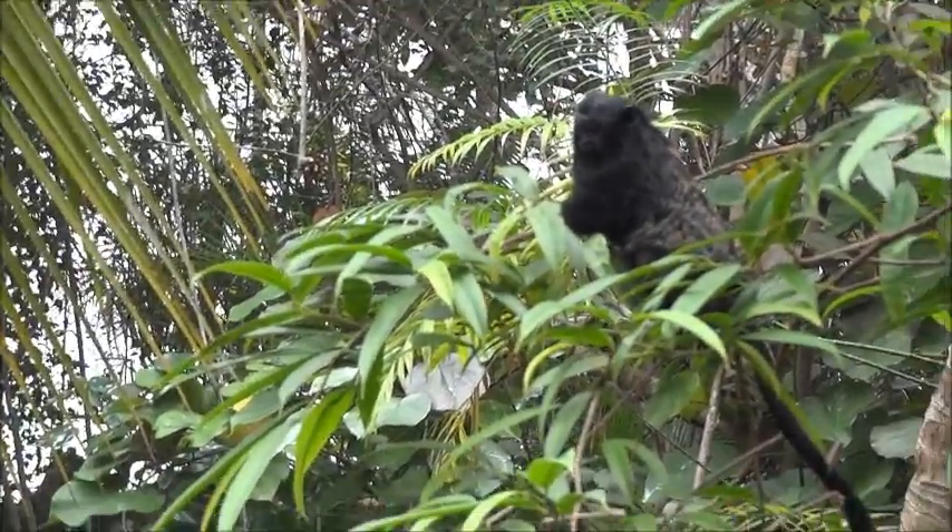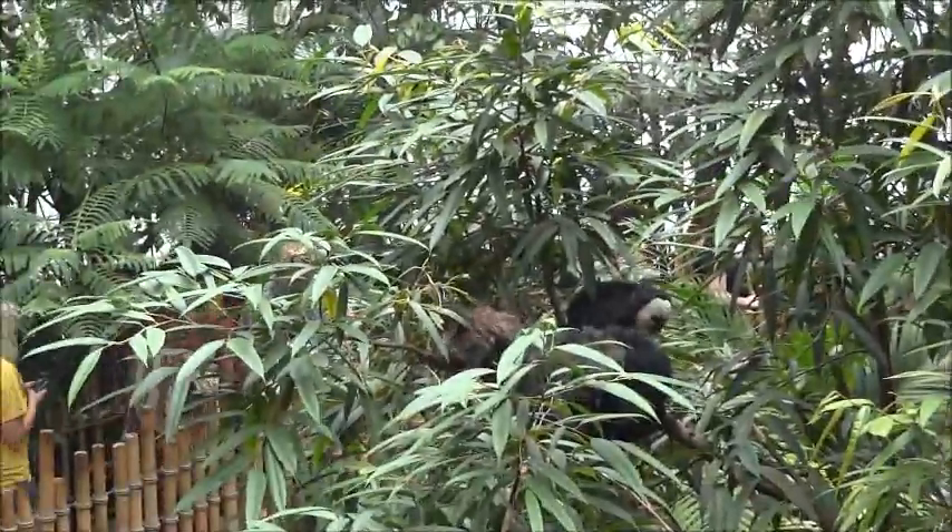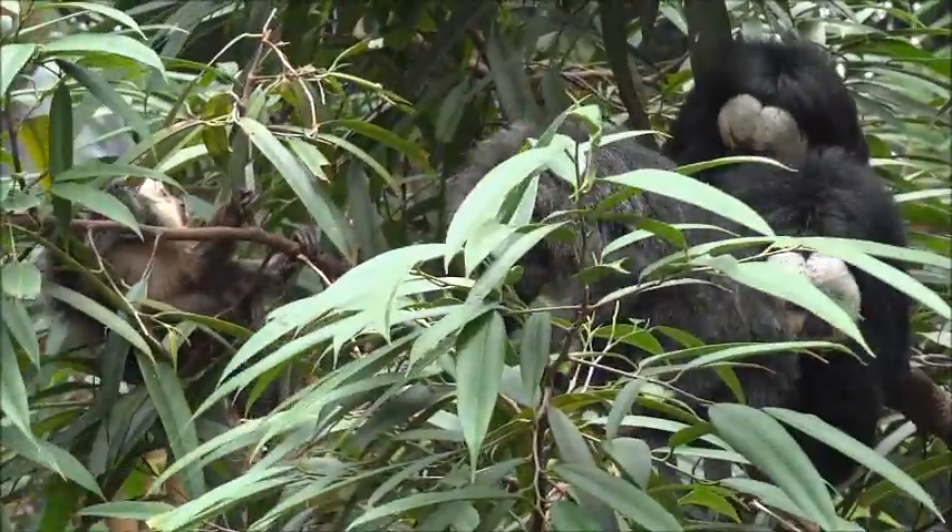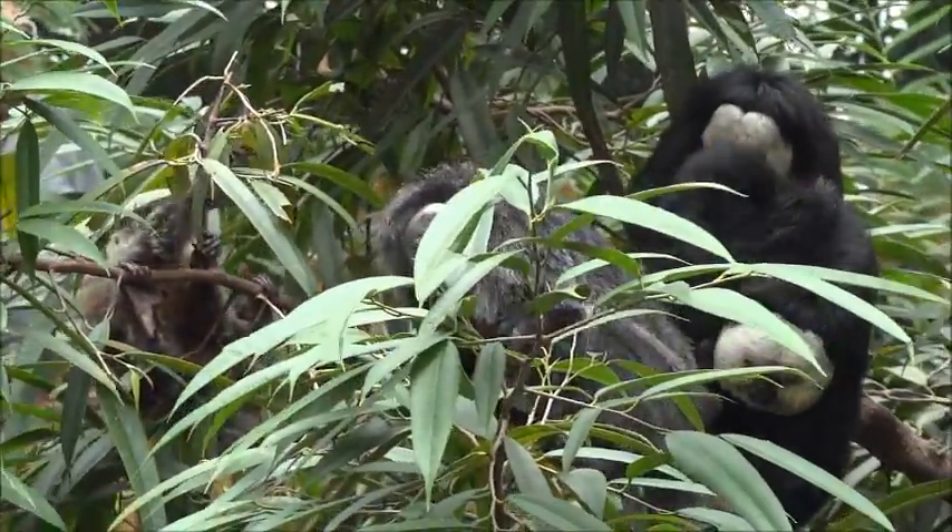Well, I hope you enjoyed the video. Check out the Dallas World Aquarium if you are ever in Dallas. Leave your comments in the comment section below, rate, subscribe, and check out JohnAtTheZoo.com. I'll see you at the zoo.